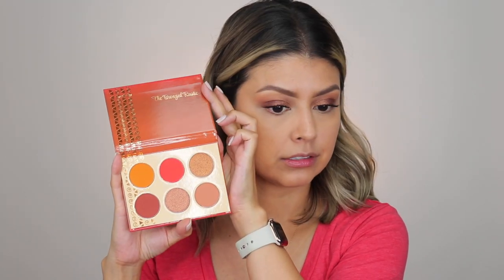Juvia's Place sent over their new bronzers — two different shades, tan and medium. They also sent their new Bronzed Rustic eyeshadow palette. It's very simple, which I like. They stick with simple color schemes so they don't overwhelm you with too many choices. They're like that with pretty much all their palettes except the Wahala palette, which is super colorful with a lot of different options. This Bronzed Rustic one is nice and simple, definitely going to be saving it for later.